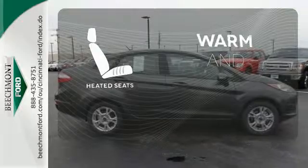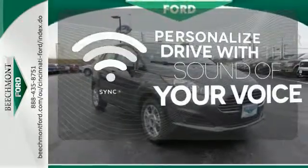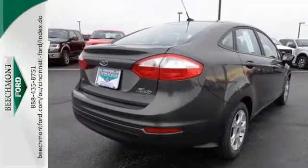Wrap yourself in the comfort of heated seats. Personalize your drive with voice activated sync technology. Check out a subcompact that's worth your time today.